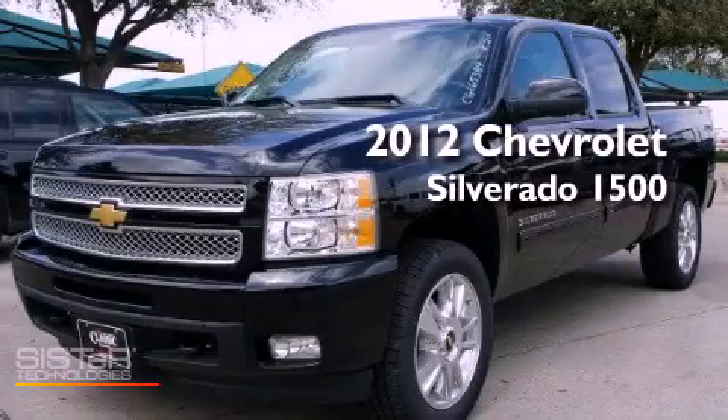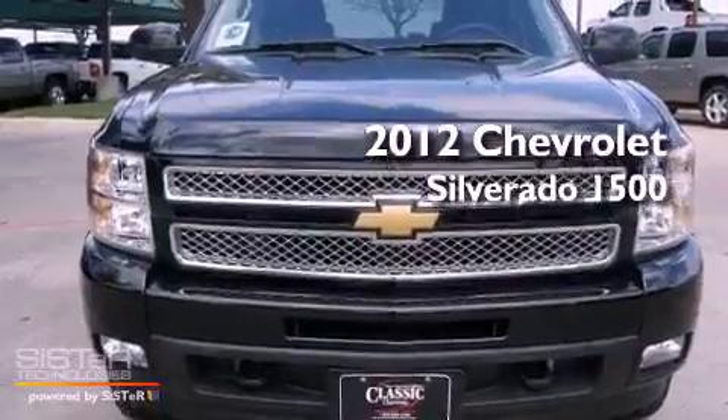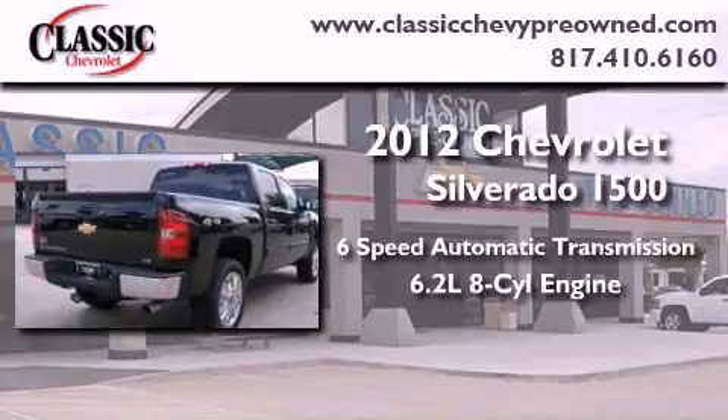This is a brand-new 2012 Chevrolet Silverado 1500. This vehicle has seating for five adults, a 6.2-liter V8, and four-wheel drive.